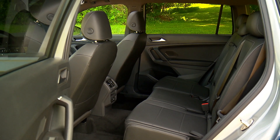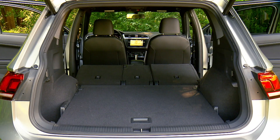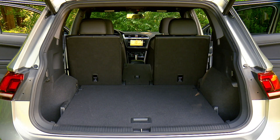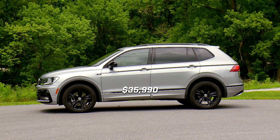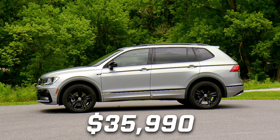4Motion models come standard with 2 rows, and without that 3rd row option, we have just under 38 cubic feet of storage. As it sits, this car stickers for $35,990.